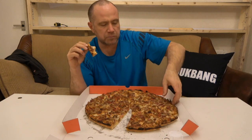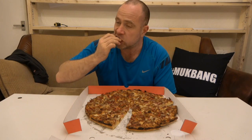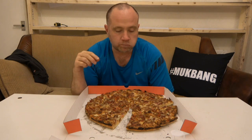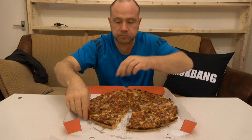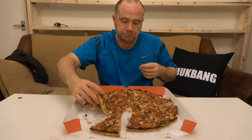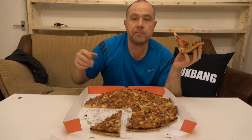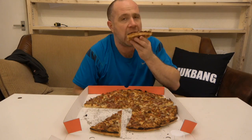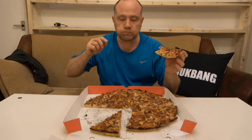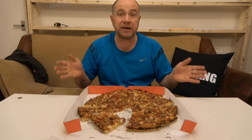Now if any of you have seen my previous mukbangs over the last week or two, it's gone off on a bit of a tangent. I've been doing sandwiches and crisps, things that you can buy in the UK that you may not be able to buy elsewhere. I do have some other things planned for another mukbang, but if you have any ideas or suggestions, please let me know in the comments. But tonight is another one of our banging pizzas.